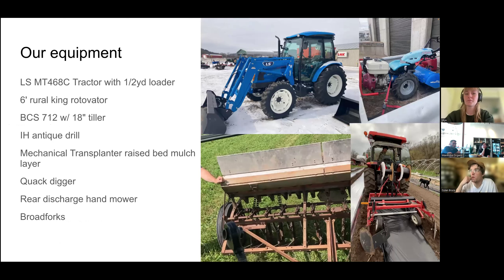In terms of how we operate, we have a 68-horsepower tractor purchased in 2022 — before that we rented a 54-horsepower Kubota. We use a six-foot tractor-mounted rotavator and also a BCS tiller. We have an antique grain drill for cover crops, build semi-permanent raised beds using a Nolts raised bed mulch layer, use a quack digger for field establishment to get rid of quack grass, have a rear-discharge hand mower for managing living aisles, and broadfork our beds as well.